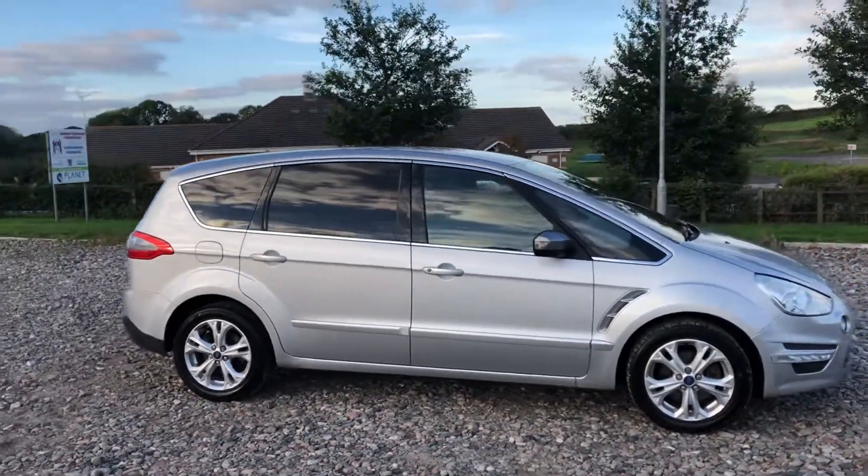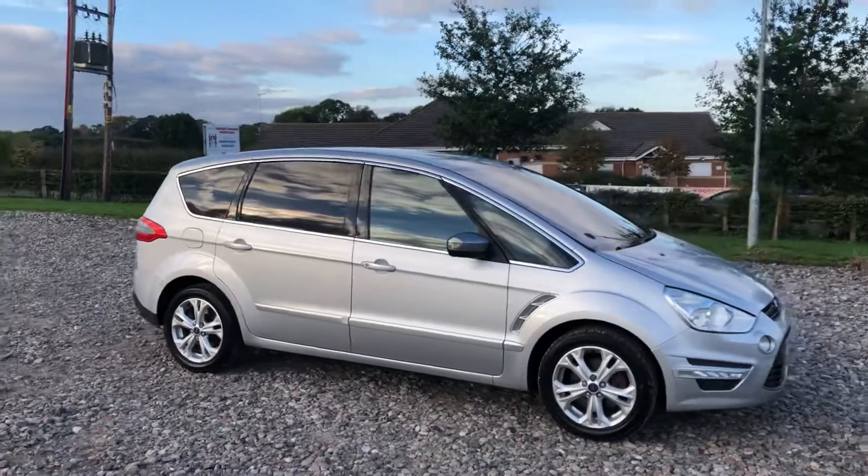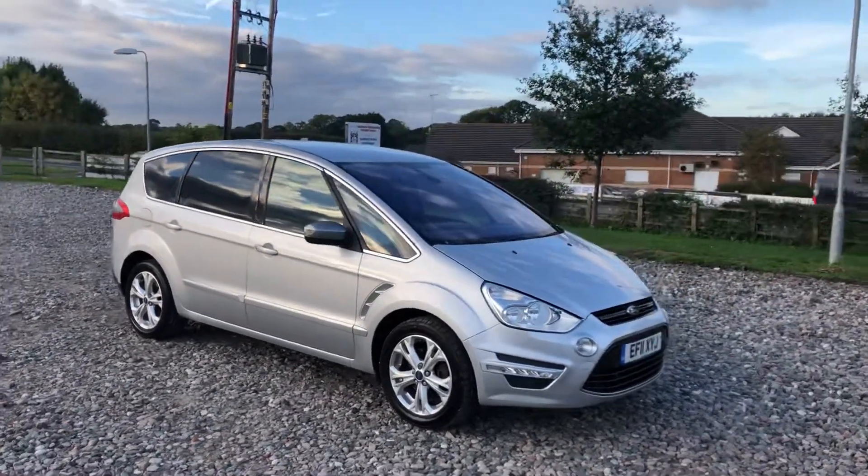2011 Ford S-Max, this is a 2 litre TDCi, 6 speed manual car, titanium spec, so decent to high spec.